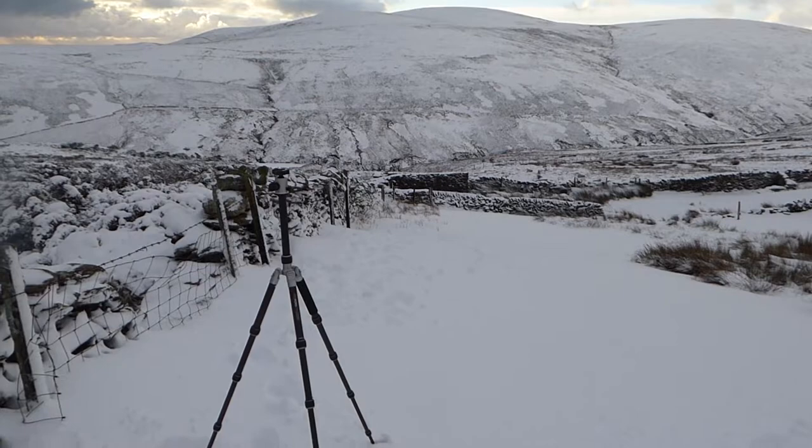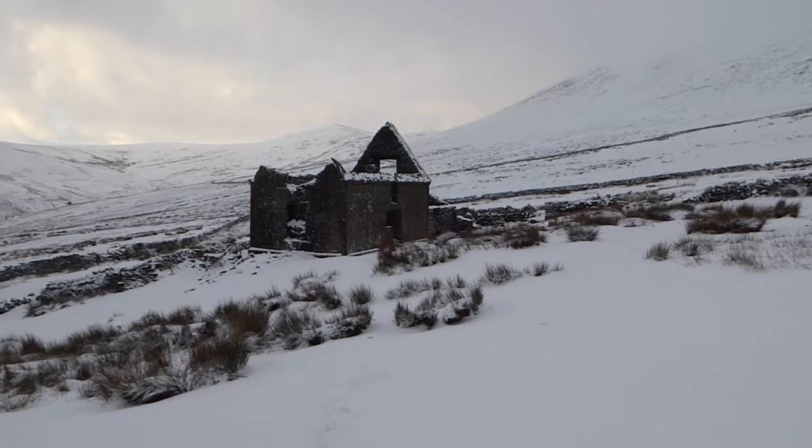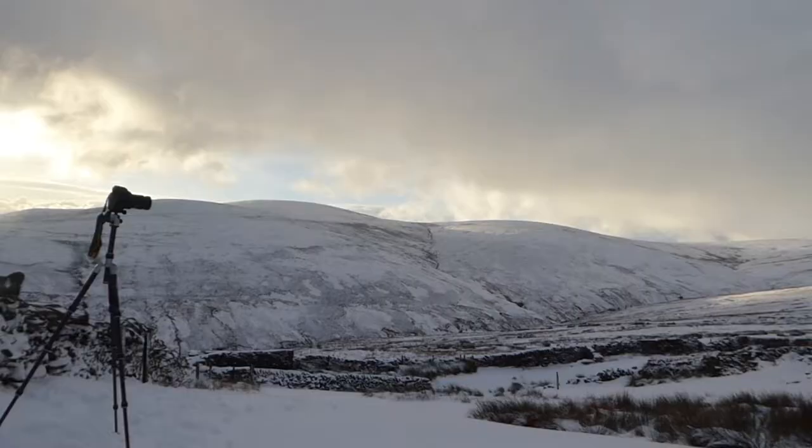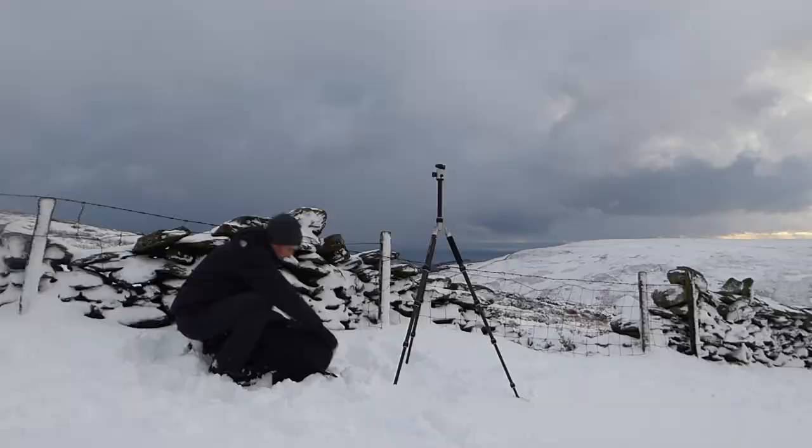I'm setting up my new tripod that I've never tried before — a bit of a baptism of fire here. I'm just positioning myself slightly back from it because you need to see the archway. Polariser fell in the snow. Got to dry this off.